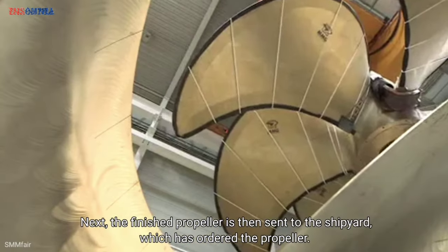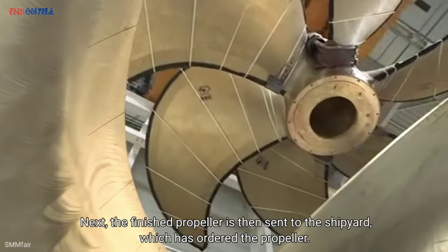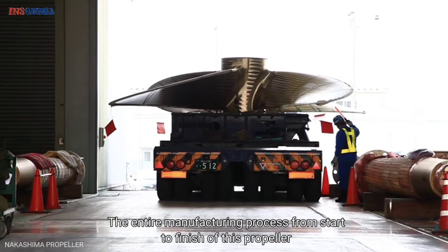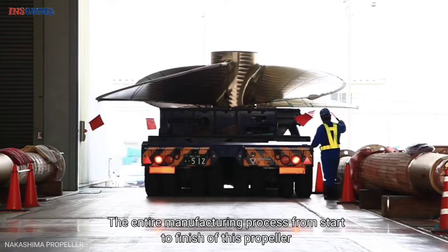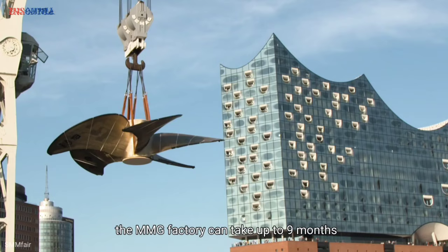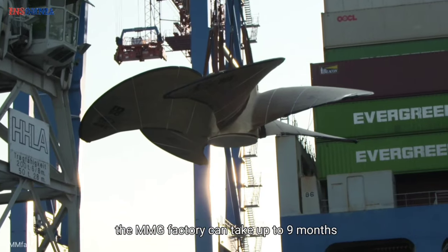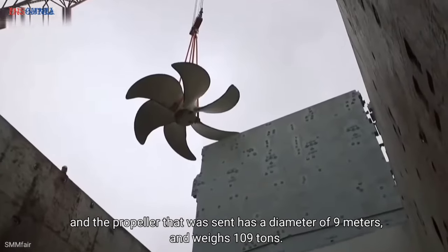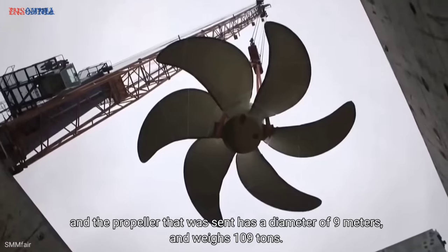The finished propeller is then sent to the shipyard that ordered it. The entire manufacturing process from start to finish can take up to 9 months at the MMG factory. The propeller that is delivered has a diameter of 9 meters and weighs 109 tons.